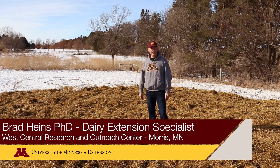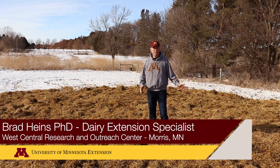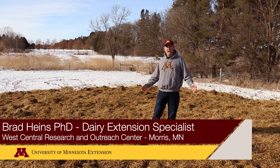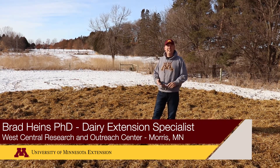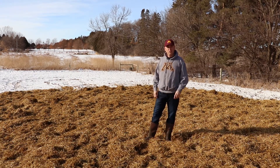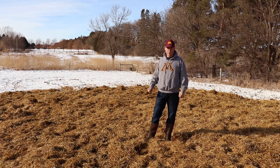Outwintering is a viable option for dairy cows and heifers just like it is for beef cattle. There are important things we need when we outwinter: a windbreak, lots of feed, water, and clean and dry bedding. With those things we can have a successful outwintering program.